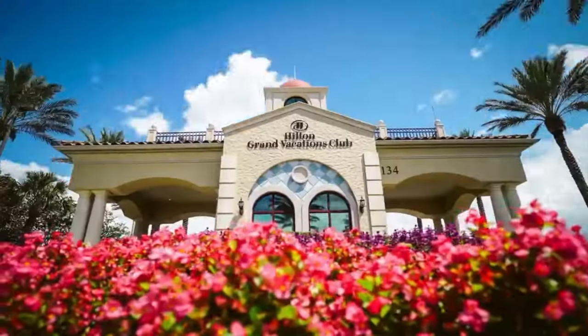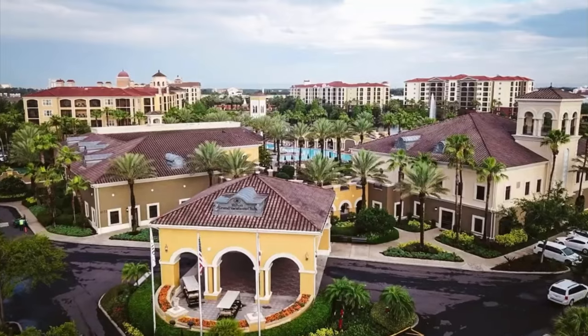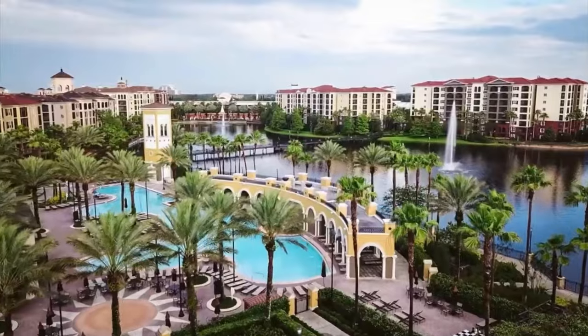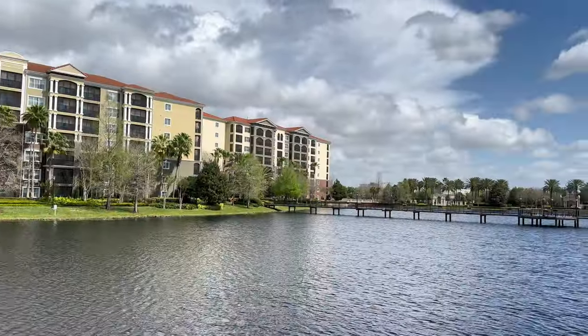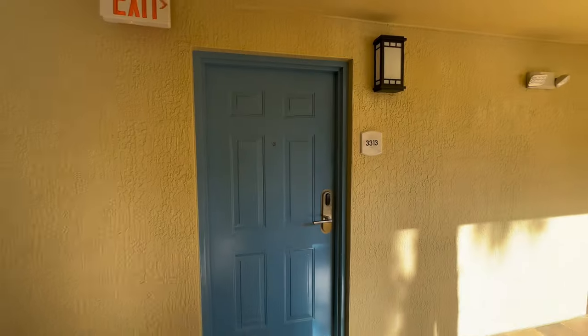It's March 2024 and we just stayed at Tuscany Village Hilton Grand Vacation Club in Orlando, Florida. We're going to give you a tour of the resort, a tour of our room, let you know how we got a great deal on this place, and if we can dig it.